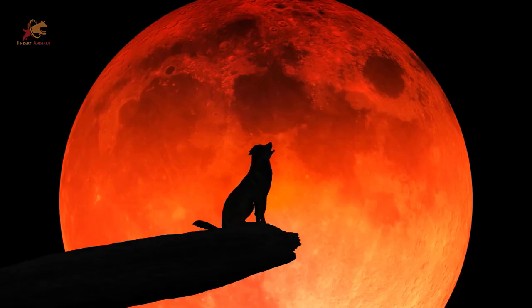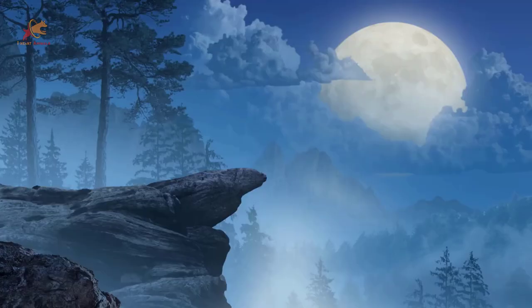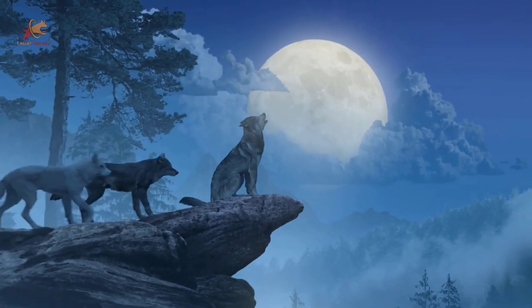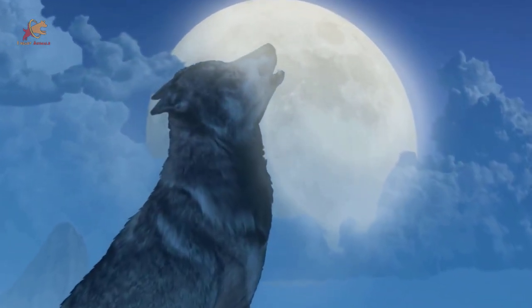Evening animals howl at the moon or each other — it's quite beautiful. Some models can capture audio, which in this case would be amazing, but it won't store as much video if audio is bulking out the memory storage.